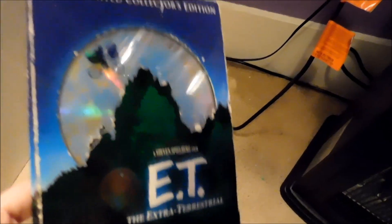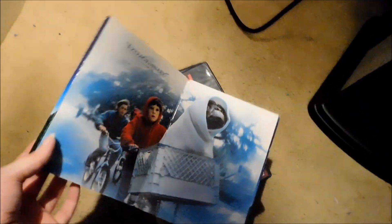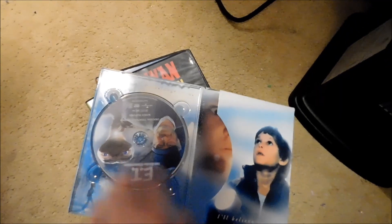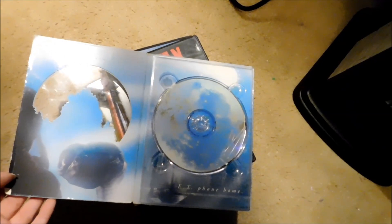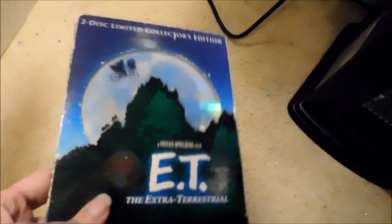This one I know wasn't in stores that long — it's the E.T. the Extra-Terrestrial two-disc limited collector's edition. It has two different cuts of the film. This is the 20th anniversary edition with all those controversial changes, and here's the older edition. This DVD has been out of print for a very long time.